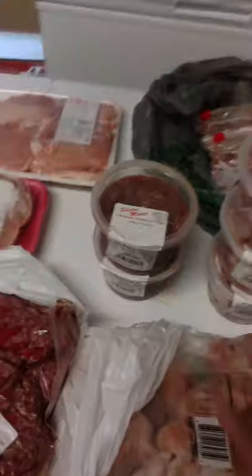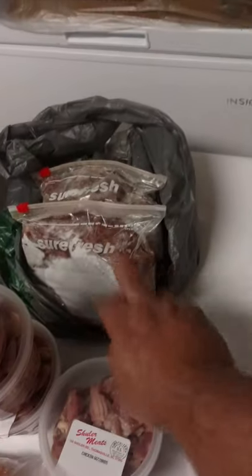These are livers, gizzards, chicken hearts.